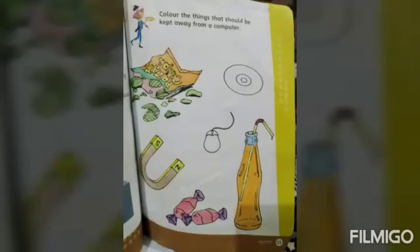Now turn to page number 55. On this page, color the things that should be kept away from our computer — those things which are dangerous for the computer. There are lots of things, for example: chips, magnets, candies, and bottles. These are dangerous for the computer and should not be kept near it.